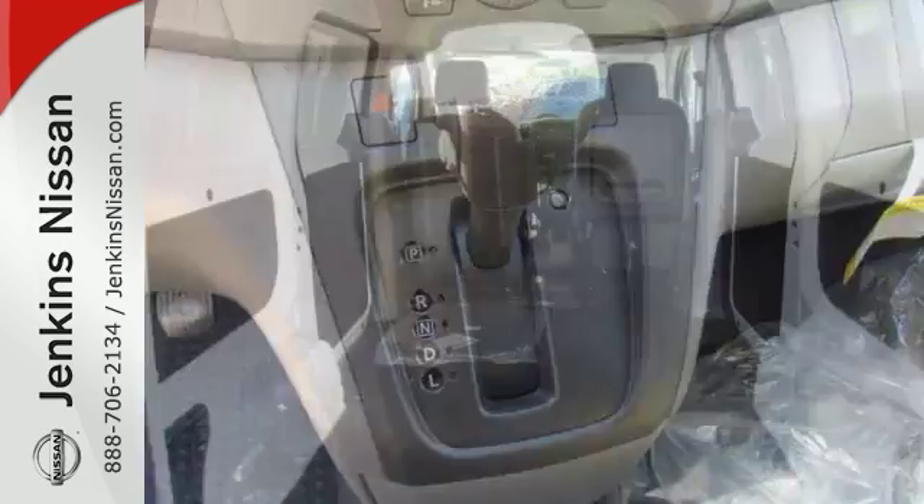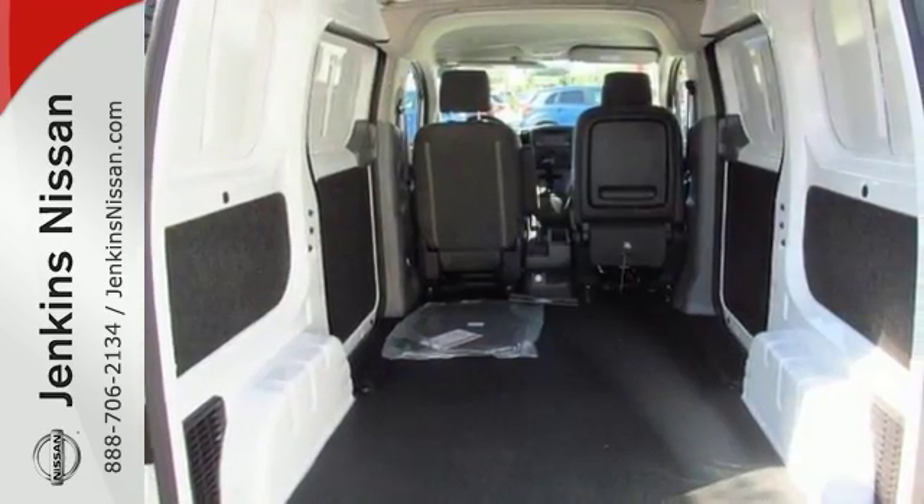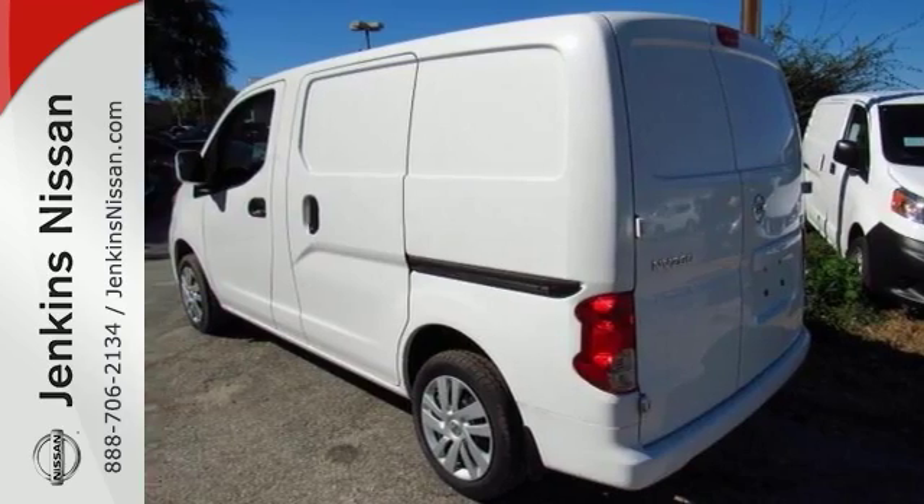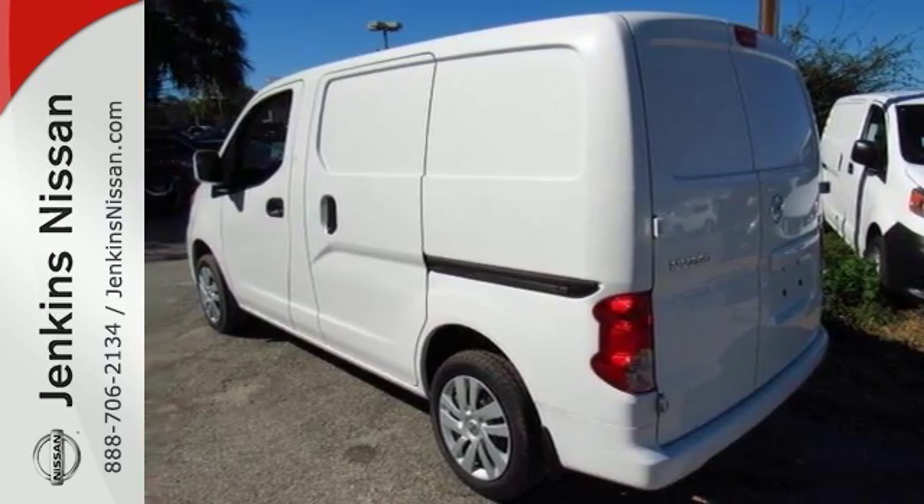It comes with rear swing-out doors and side sliding doors. Save money at the pumps knowing this Nissan gets great miles per gallon. This compact cargo van makes a great work companion.